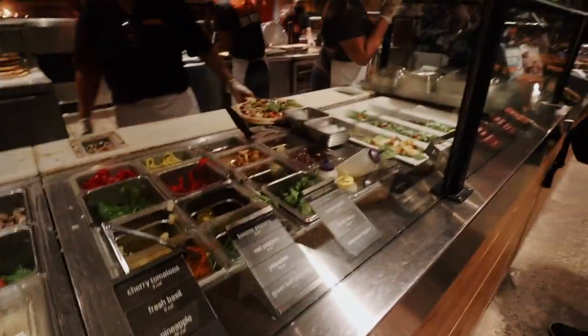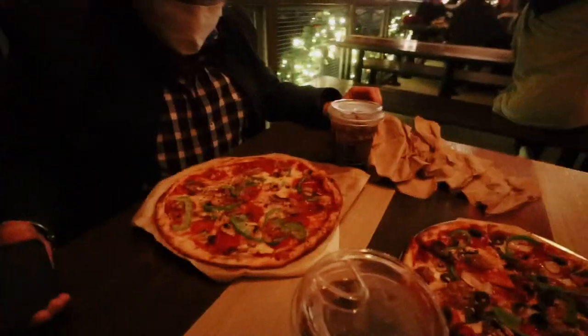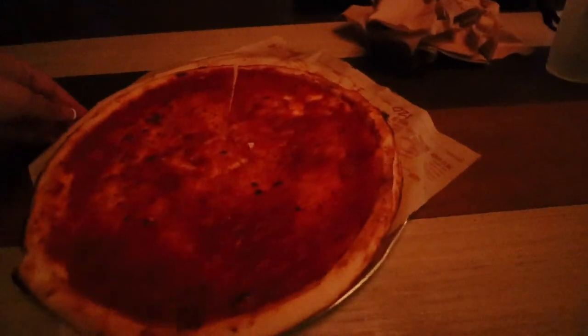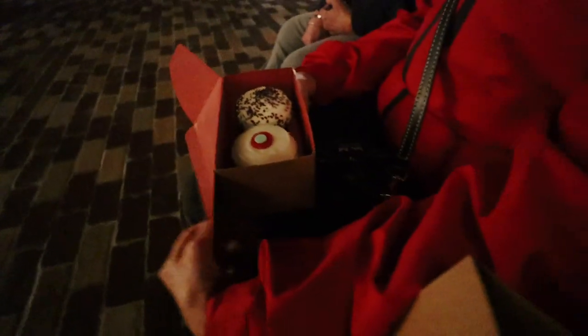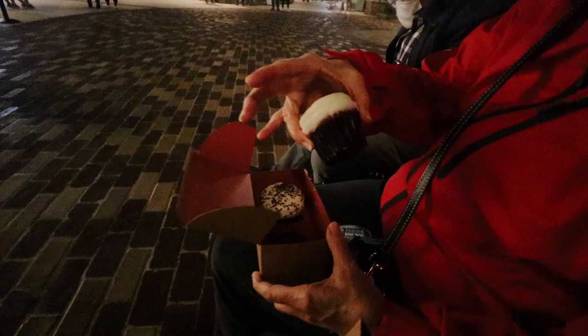We made it to Blaze Pizza — there they are making the pizzas. I've vlogged here so many times. Valerie got mushrooms, green pepper, cheese, salt, and pepper. Sherry got olives. Mine is basically just cheese. Then Sherry and I got some Sprinkles cupcakes — I got red velvet and she got black and white.